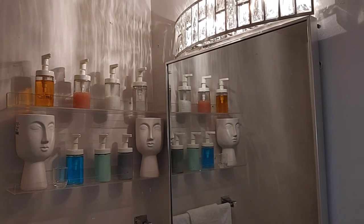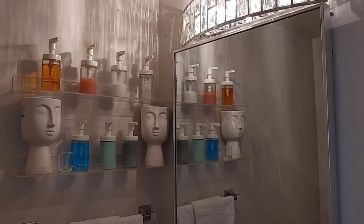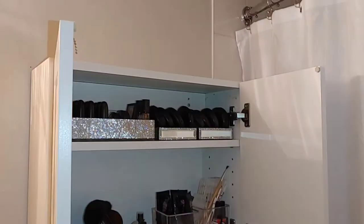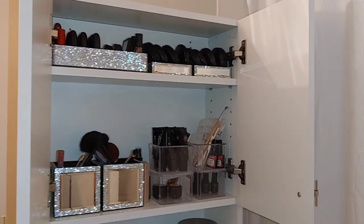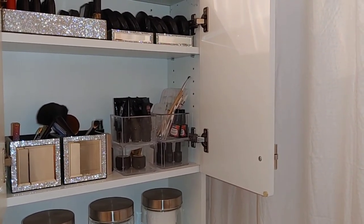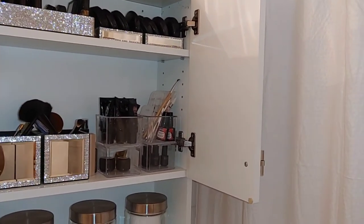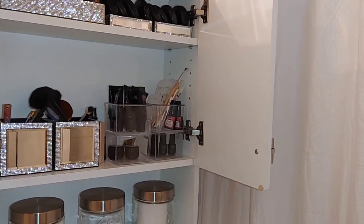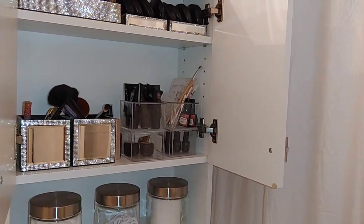If you've been a subscriber from the beginning and watched my glam bathroom video, this is where I had all my sparkly glam stuff. This glam girl did not get rid of any of those items — what I did was purge my makeup. It's so satisfying when you open it and see everything shining and looking beautiful. These lucite jars or containers are from HomeSense — about $6.99 each. They come with lids but I didn't need them, and they're stackable.